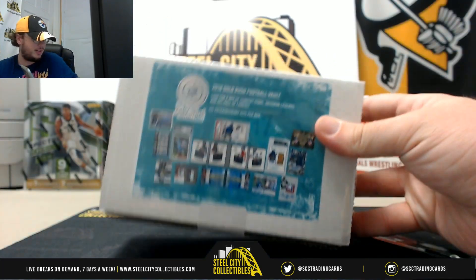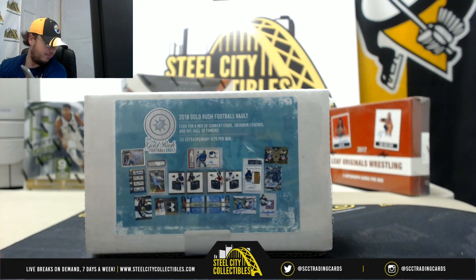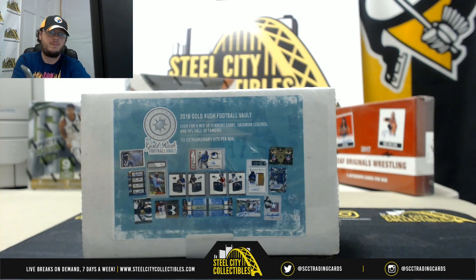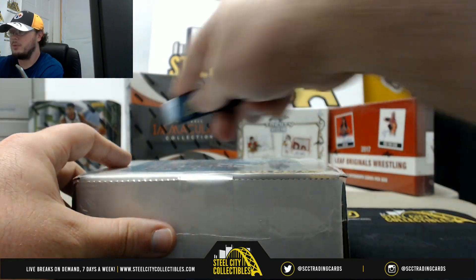All right, everybody. Next break is for Michael, one 2018 Gold Rush Vault. Good luck, Michael.